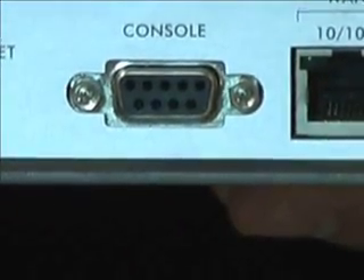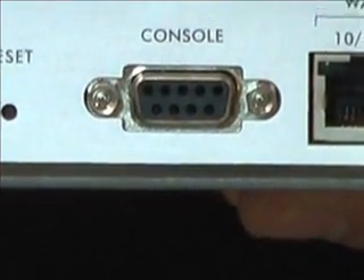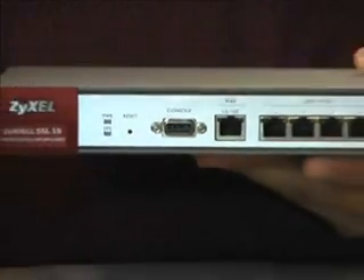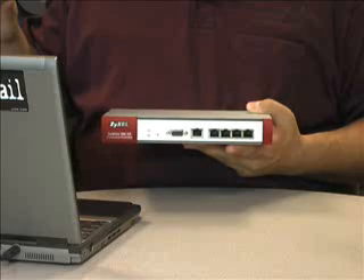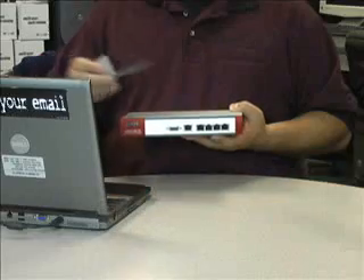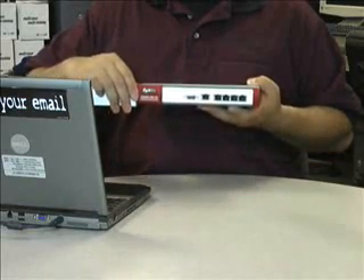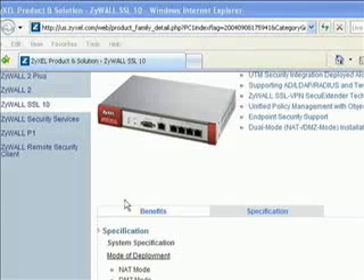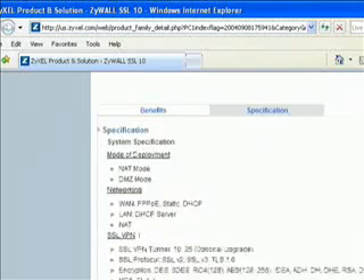This port allows administrators to access the SSL 10 out-of-band in case of a misconfiguration of the main network. This is something that is lost on the average home user, but invaluable for remote or satellite offices when the administrator needs to get back into a non-responsive network. The Zywall SSL 10 comes with rack ears that turn the device into a 1U rack-mountable unit. It can support 10 simultaneous SSL VPN connections out of the box and can be upgraded to support 25 simultaneous tunnels.